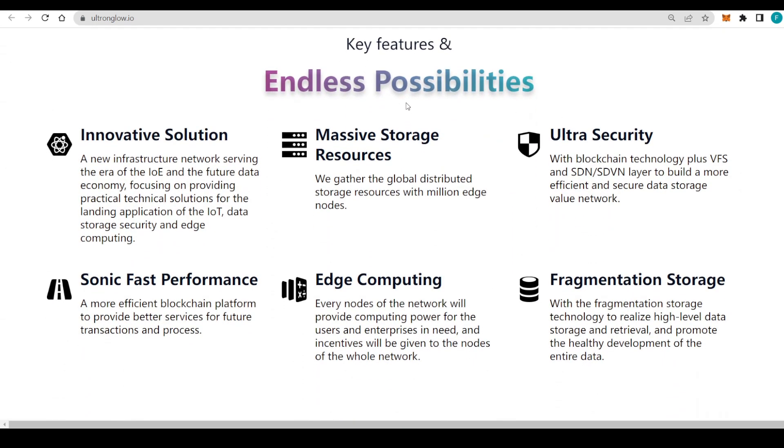They have some key features with endless possibilities, including an innovative solution: a new infrastructure network serving the area of IoT and the future data economy, focusing on providing practical technical solutions for landing applications of IoT data storage, security, and edge computing. They are putting quite a lot of emphasis on new security solutions, which can help the crypto space develop in a fantastic way.